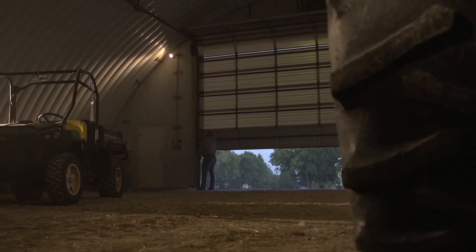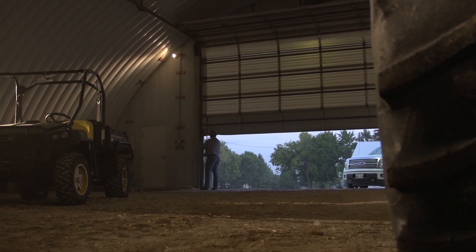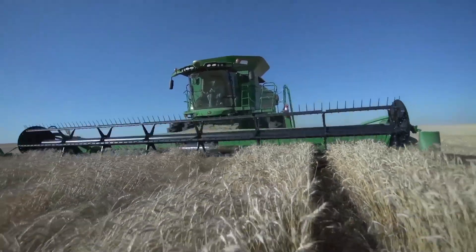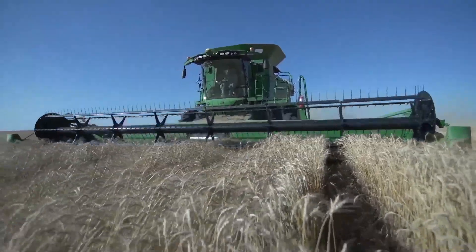Connor came out to help us get our combines running. He wanted to open up our concave a little bit and give that a try, and with throwing the pans out we had almost no loss. We gained three-quarters of a mile an hour and we were about two gallons an hour less in fuel.